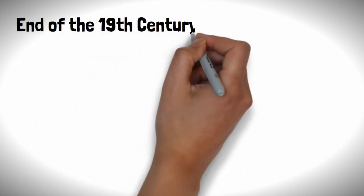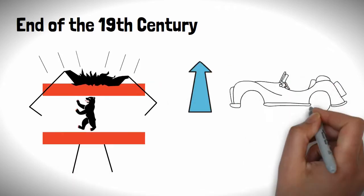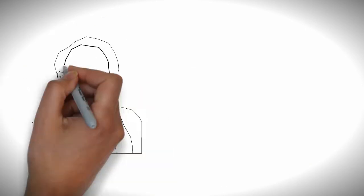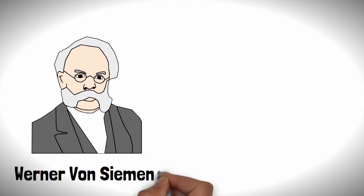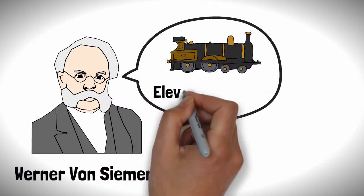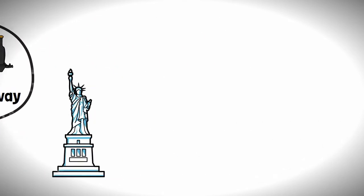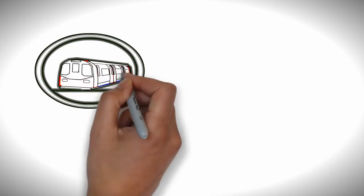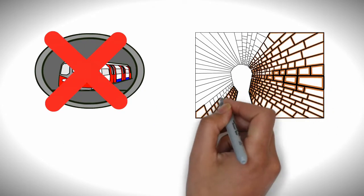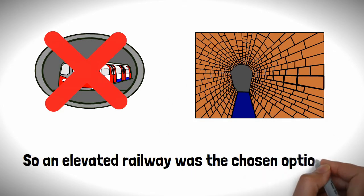Our story starts at the end of the 19th century in Berlin, where city planners were tearing their hair out about increased traffic. To help with this issue, a man called Werner von Siemens — yes, the man the company is named after — proposed the construction of an elevated railway similar to what was being built in New York at the time. An underground railway was also proposed but rejected due to fears of it impacting the city's sewer system, so an elevated railway was the chosen option.